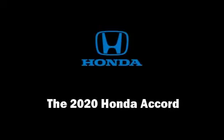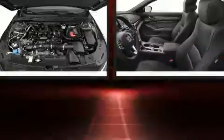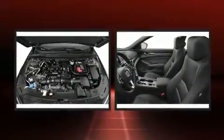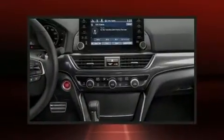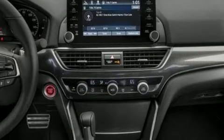Outstanding design defines the 2020 Honda Accord. Under the hood you'll find a four cylinder engine with more than 200 horsepower providing a smooth and predictable driving experience. A turbocharger further enhances performance while also preserving fuel economy.